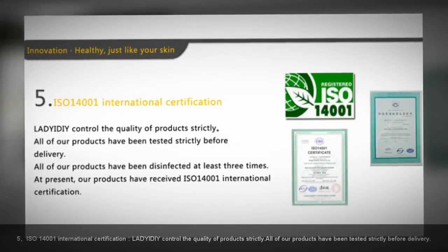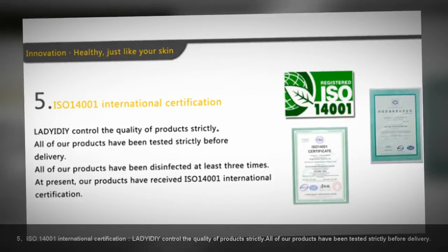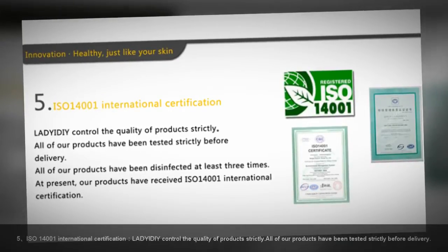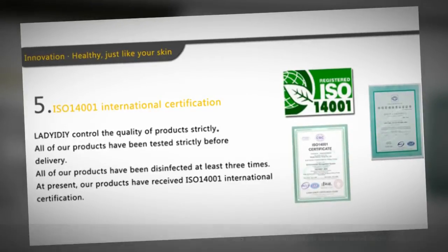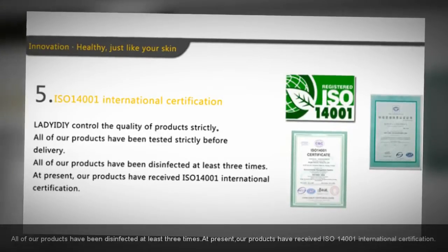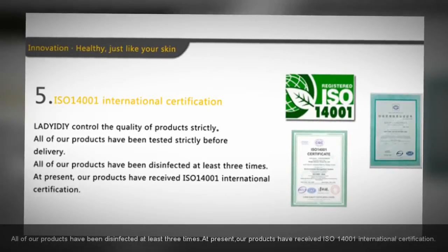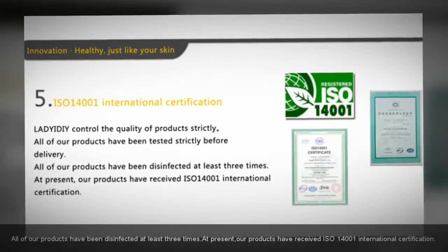ISO 14001 International Certification: Lady at DIY controls the quality of products strictly. All of our products have been tested strictly before delivery and have been disinfected at least three times. At present, our products have received ISO 14001 International Certification.